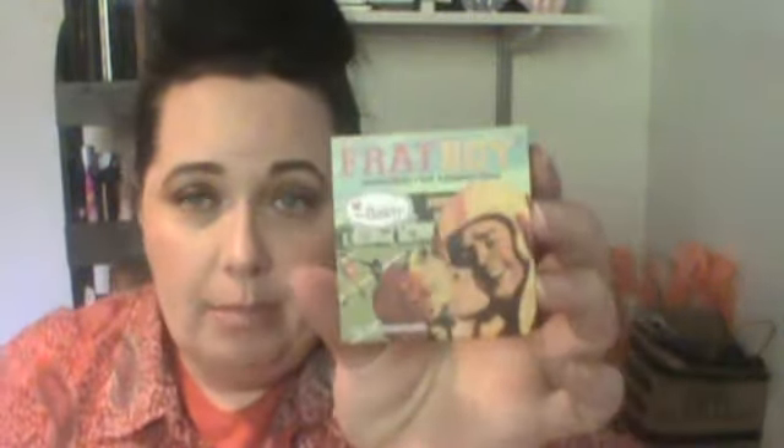The Balm is very well known for their blushes and I got three of them. They retail for about $25 each. I'll do full reviews of the blushes later, but for now I'll just show you what I got. First is 'Frat Boy,' which is in the pink family.